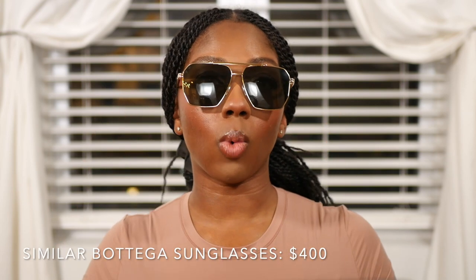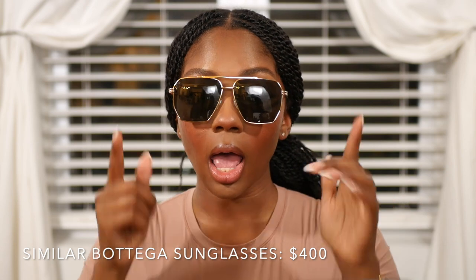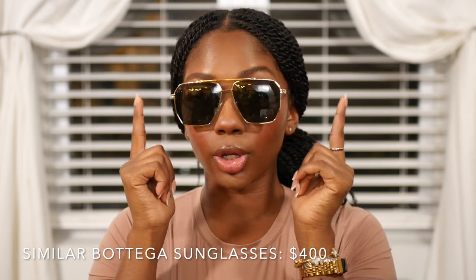This is another pair of Sojos sunglasses — green and gold aviators, very similar to a Bottega pair. If you watched my first Amazon sunglasses haul, I showed you a pair exactly like this but all silver. So I went back and got the green and gold. Very cute, very weighty. I've been wearing these a couple of times now — these are the sunglasses I usually reach for when going to work because they just go with everything. No fuss, I don't have to think about them.